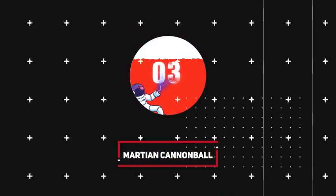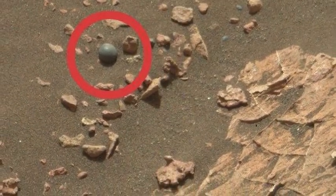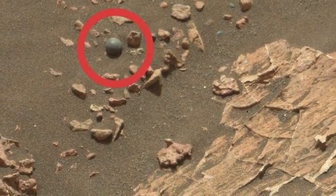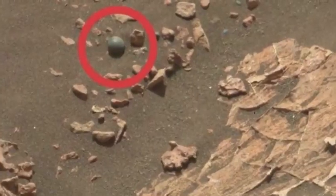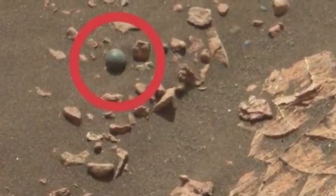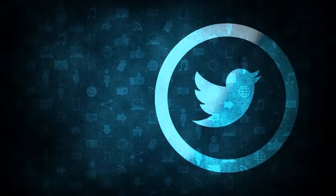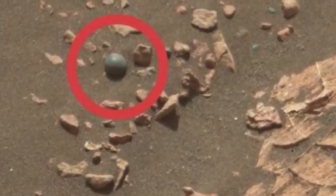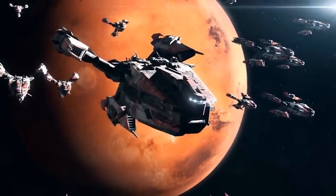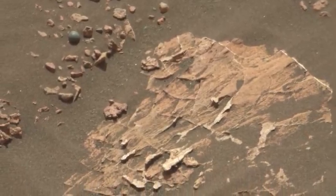Number 3: Martian Cannonball. In December 2017, a UFO enthusiast blog posted a close-up of a spherical object spotted by NASA's Curiosity rover and suggested it was a cannonball left over from a war on the red planet. NASA's rover team responded on Twitter, pointing out that the concretion is less than a quarter inch across and is actually made up of minerals — specifically calcium sulfate, sodium, and magnesium — not cannonball material and certainly not the leftover of a Martian war.